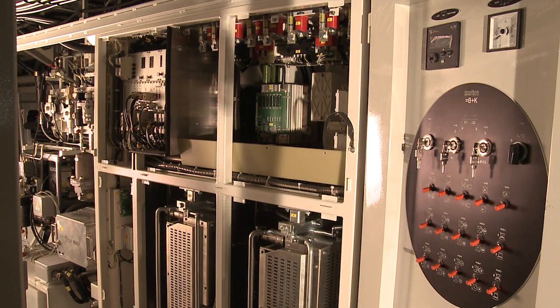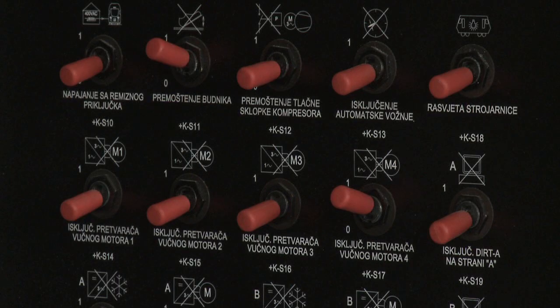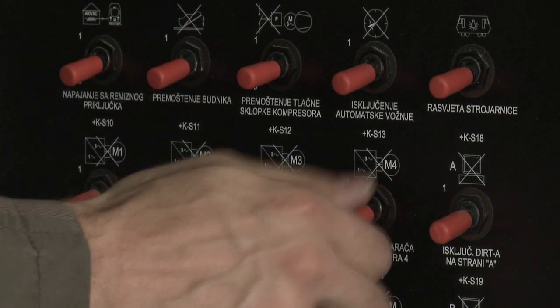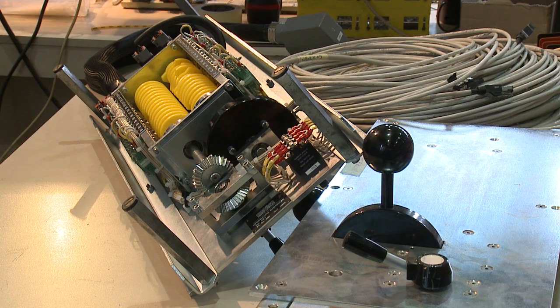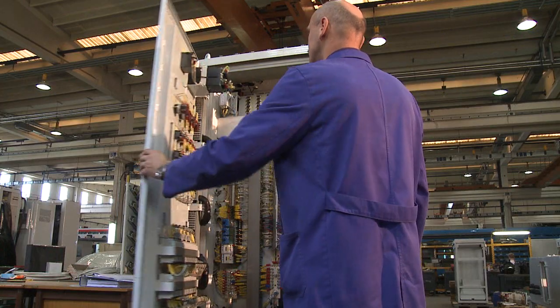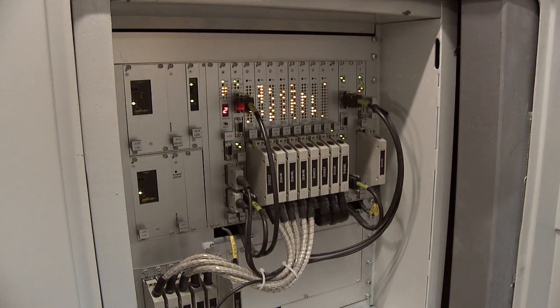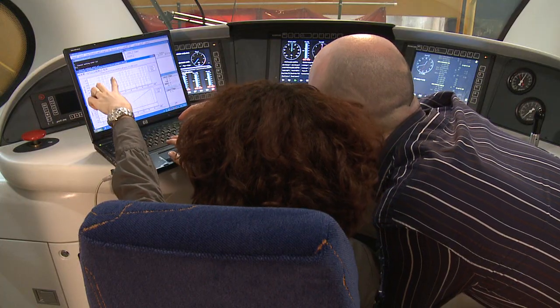The traction converters are made in IGBT technology with an in-house microprocessor control system, ensuring the most favorable conditions for traction motor supply and an excellent power factor on the side of the supply network. The control system comprises a network of several dozens of microcontrollers, achieving optimal conditions for traction and braking, and also contains functions of measurement, protection, diagnostics and error recording.